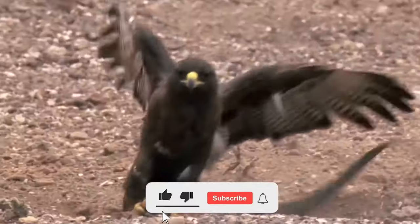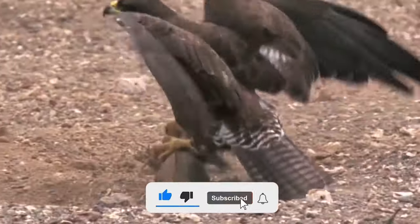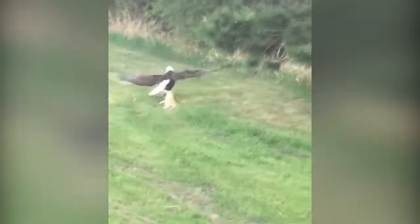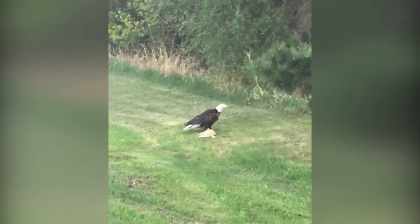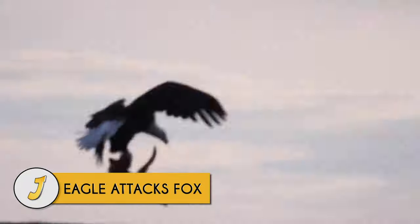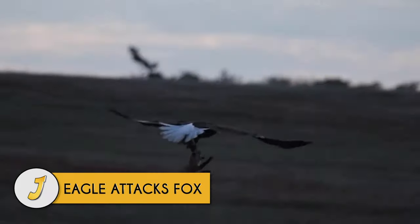Eagles are fierce and highly skilled hunters. When it's time to hunt, they strike with surgical precision, giving their victims almost no chance of escaping. Join us as we look at the top 15 eagles hunting their prey without mercy.